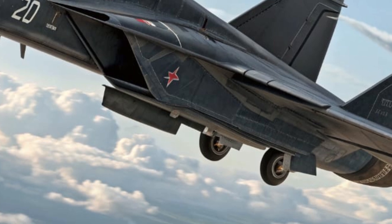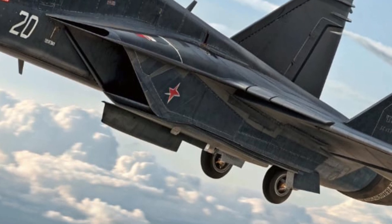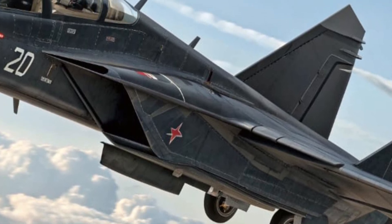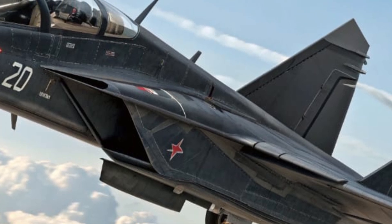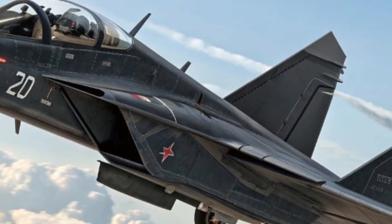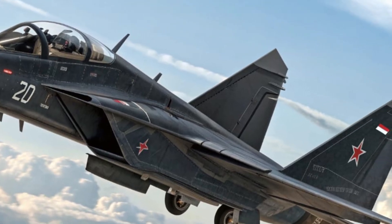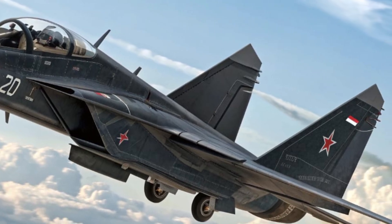What sets the MiG-52 Valkyrie apart from every other jet is its array of unique selling points. It's the first MiG aircraft to feature adaptive camouflage skin, capable of adjusting its temperature and color signature to blend with its environment. It's also equipped with an AI-assisted command module that can coordinate drone units and other aircraft during missions, turning the Valkyrie into a mobile command center.